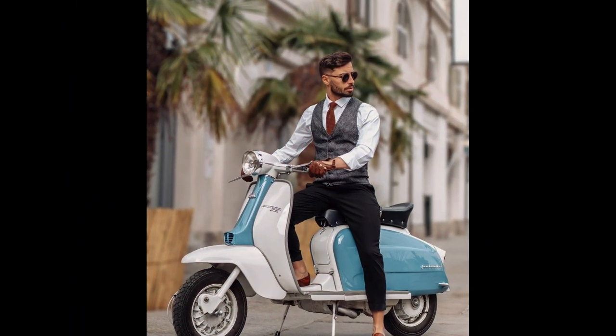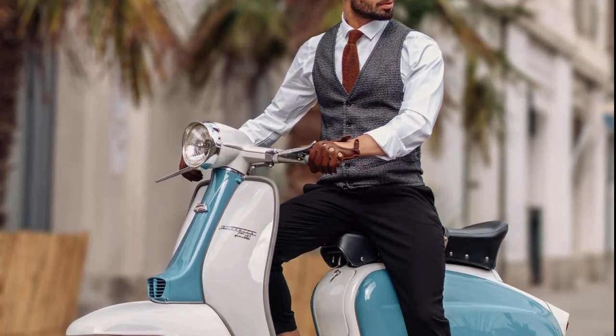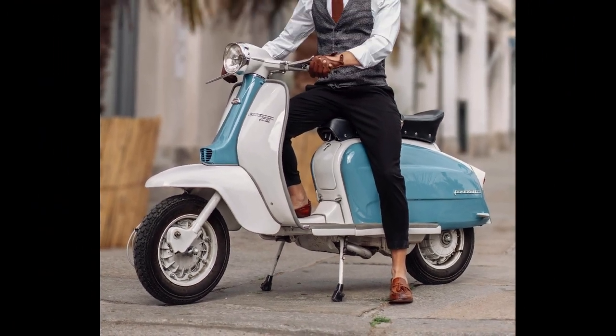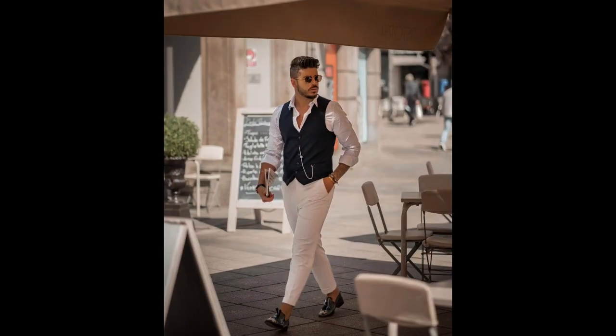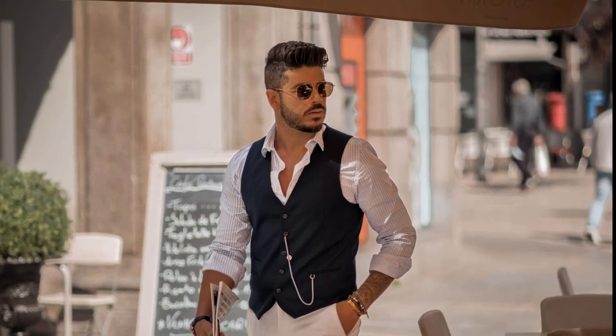For the next outfit you can try a white shirt with gray waist, black pants and brown loafers. For the next outfit you can try a white shirt, black waist, cream pants and black loafers.